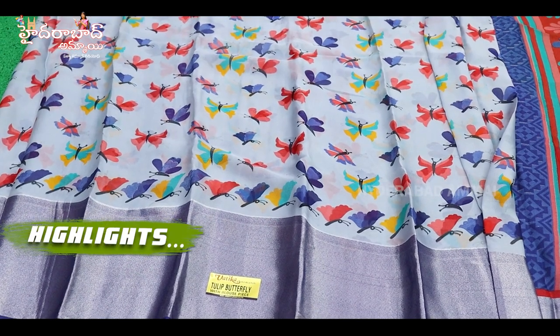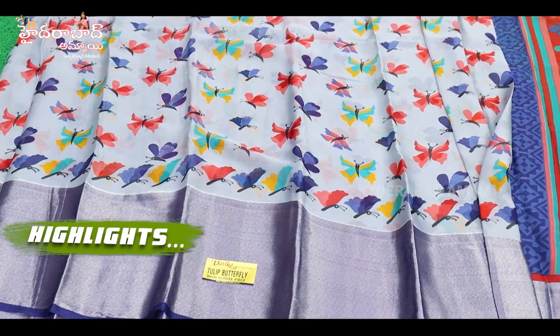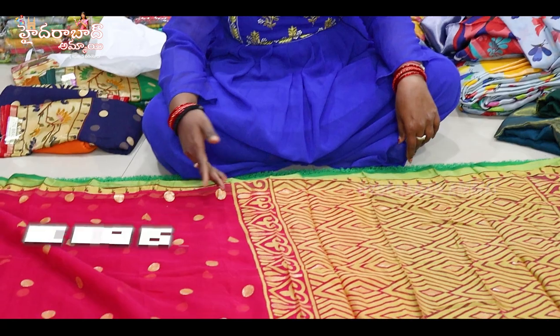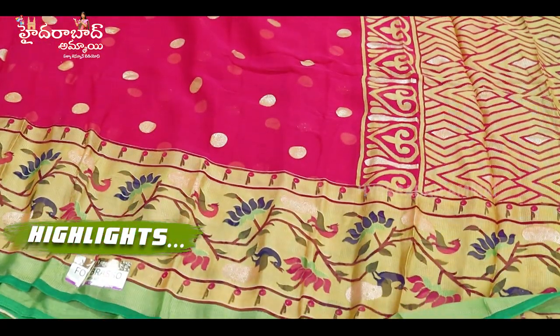Pure Georgette, butterfly design, and silver border — so multi-colour, it has a bond. Now we have a variety of Brasso, different python border and golden booty.